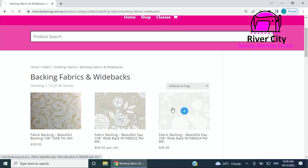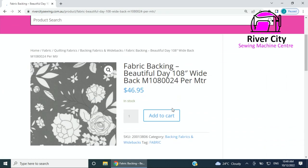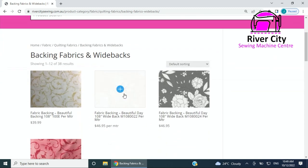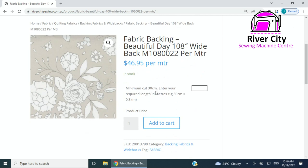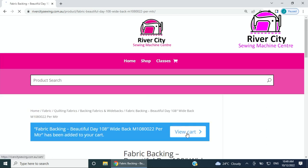At the moment if you were able to order a fabric, it would be in one meter increments. However, I have tweaked one of the products here to show you what we're working on this week — this backing fabric where you see 'minimum cut 30 centimeters, enter your required length in meters.' So if you want 45 centimeters you would add 0.45 and the price gets calculated.